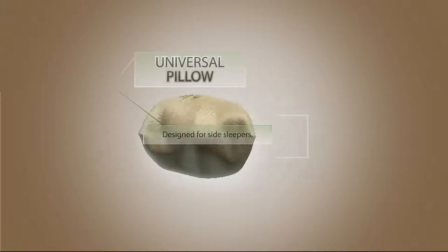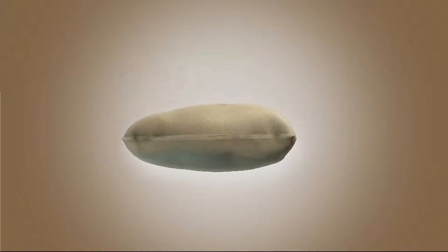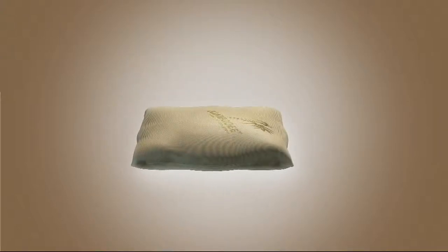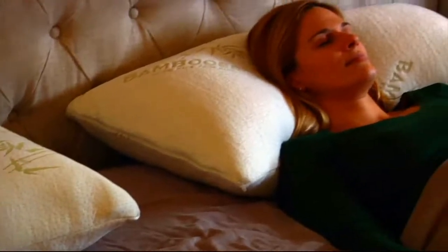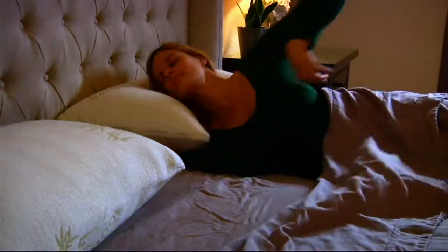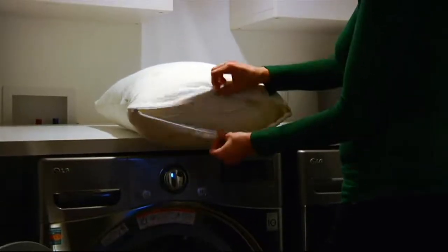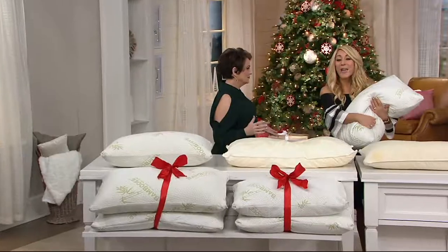We have six easy payments in the standard for $8.33 for the set of two queens, and in the king size it's $10 for the set of two. You don't have to lug pillows home — we'll deliver them right to you. Lori, why do you love these?